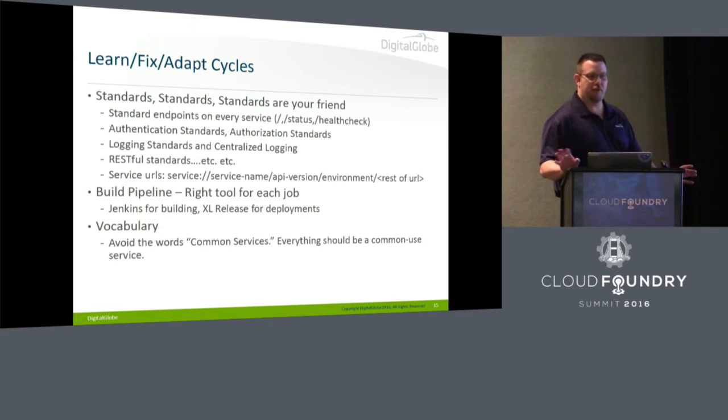One huge landmine: we created this notion of 'common services' for things like the config server that everybody uses. But that caused confusion — if every service is the one place the company comes to get something, then technically every service is common. We decided it would have been much better to call these 'utility services.' If the utilities are down, everything's down. But calling them common services caused so much confusion and chaos.